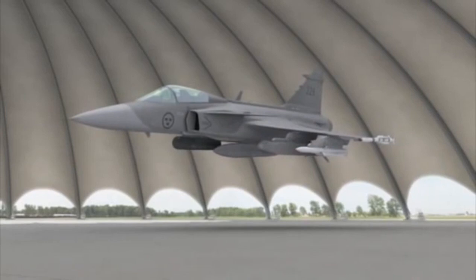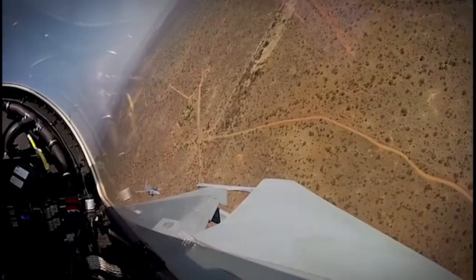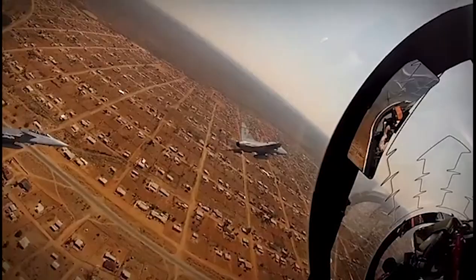Gripen is a truly network-centric new generation multi-role fighter, with the world's most highly developed secure and multi-frequency data link, providing total situational awareness for the pilot in all roles. An advanced fully digital cockpit layout features three large color multi-functional displays (MFD).